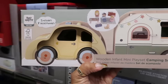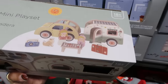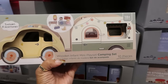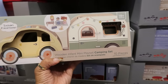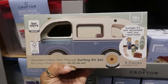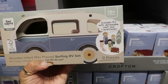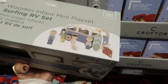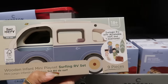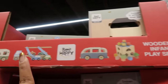It has a little Volkswagen Bug and a little trailer in the back — that's what it would look like. And these are only $10 and they're going fast too because everybody's picking these up. Look at this one — it looks like a little Volkswagen Beetle Bug Bus. It says surfing RV set, nine pieces — you get the whole family and some luggage and a surfboard. 18 months plus — these are really cute. And then there's another little wooden set up there too.